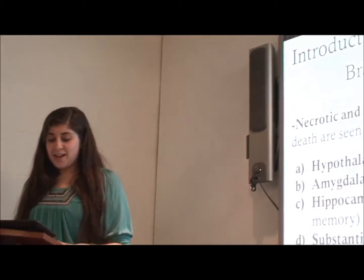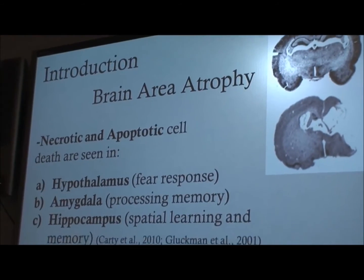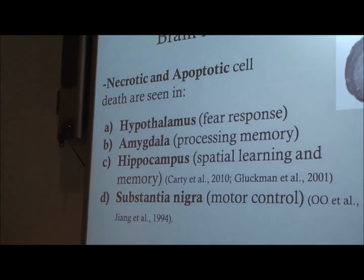So what brain areas are affected as a result of the injury? Necrotic and apoptotic cell death are seen in four main brain areas. Apoptotic cell death is a natural programmed cell death — for example, to prevent tumor formation. Necrotic cell death is a premature death of cells in living tissue, caused by external factors such as trauma, infection, or toxins. The brain areas where you can visualize atrophy or damage are the hypothalamus, which is important in fear response; the amygdala, important in processing memory; the hippocampus, involved in spatial learning and memory; and the substantia nigra, important in motor control.